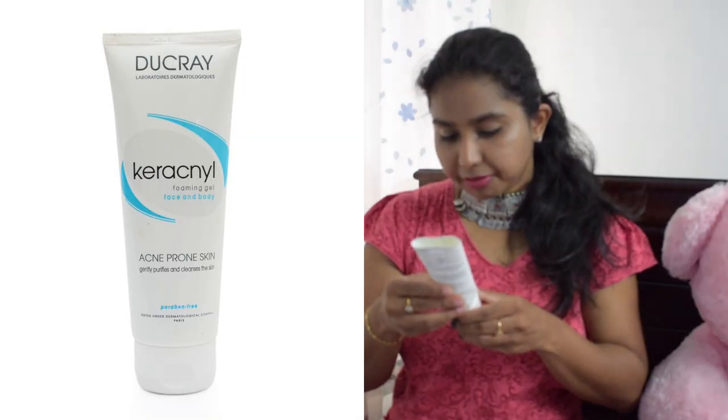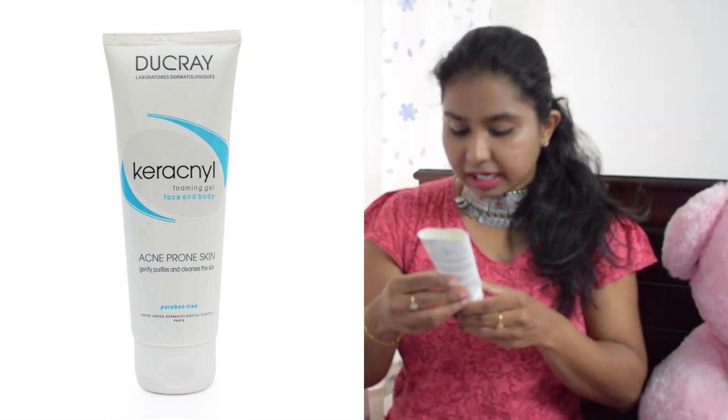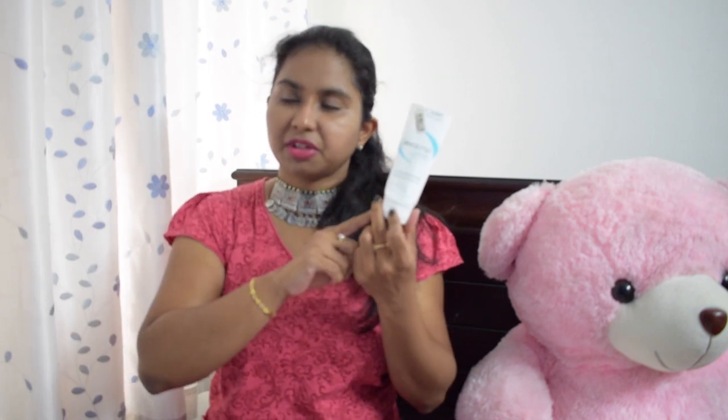The next product is the Kira Cynel Foaming Gel for face and body, for acne-prone skin. This was suggested to me by a dermatologist, but it didn't really work for me. I used two full tubes and saw no real difference. I've now switched my face wash. It's a very nice cleanser — cleans well without making skin oily or dry — but it just didn't address my acne concerns, so I won't be buying it again.